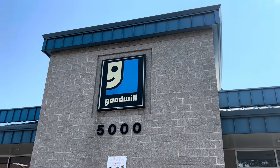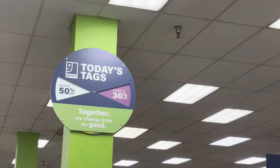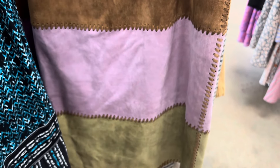Today we will be talking about one of my favorite topics, which is finding designer items at the thrift store. I will also show you the coolest and most interesting items that I found while I was on this thrifting adventure.